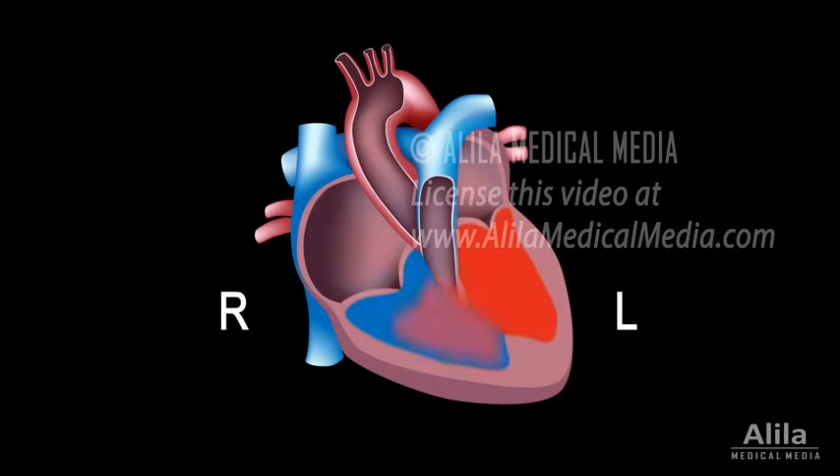A large defect, on the other hand, may overload the right side of the heart, causing it to fail.